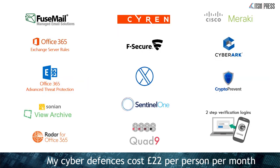My own cyber defenses work out slightly more at 22 pounds per person per month, but then we're working for clients that expect a much higher degree of security. Just to show that even as a small business, you can protect yourselves using a mixture of premium and free solutions and cover all the bases.